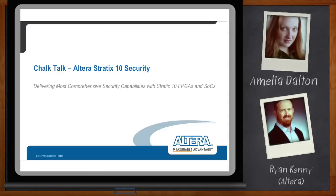Before we get started, don't forget to click that link. There you can find out even more information about Altera's new Stratix 10 FPGAs. Hi Ryan, thank you so much for joining me today.